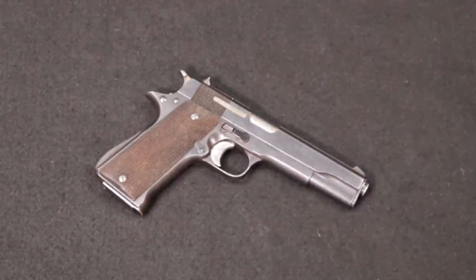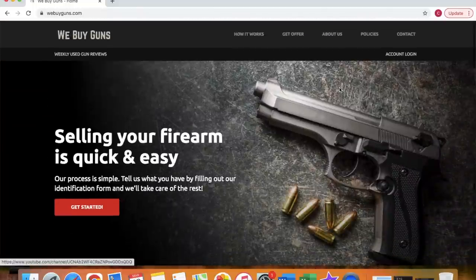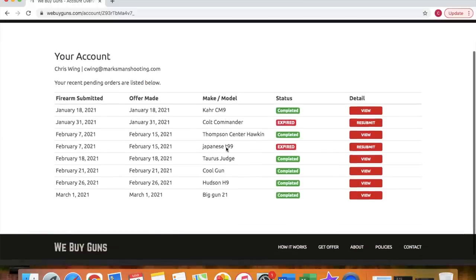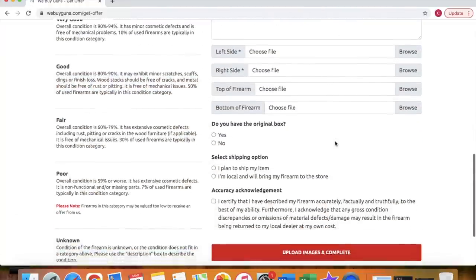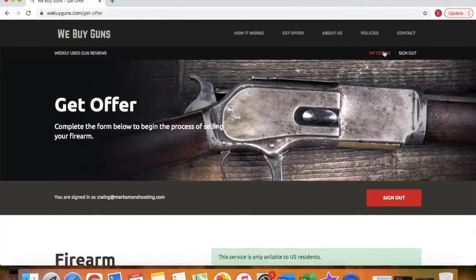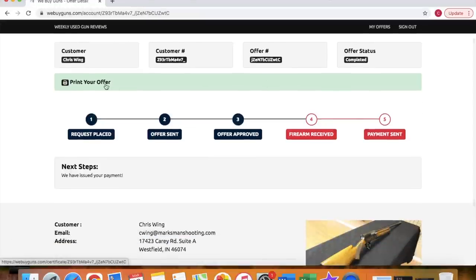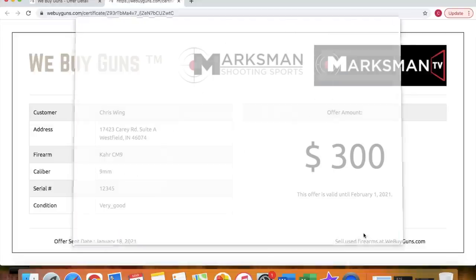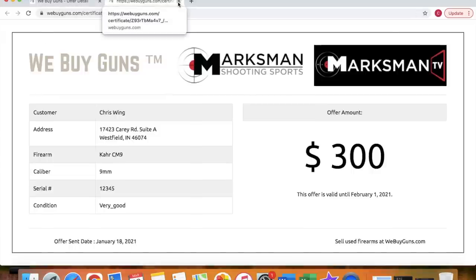This video is brought to you by our website, WeBuyGuns.com. If you are considering selling a firearm or firearms collection, please log on to our website and create an account. From there, you can submit your firearms for an offer request. With that offer, you will get a printable offer certificate, which you can take with you to competing gun stores in your area to try and leverage yourself a better deal. If you're unable to get a better deal, go ahead and sell it to us. We do provide you with a prepaid shipping label, and we will pay you with either a paper check or ACH bank direct deposit to make the process as seamless and easy as possible. Go check us out at WeBuyGuns.com.